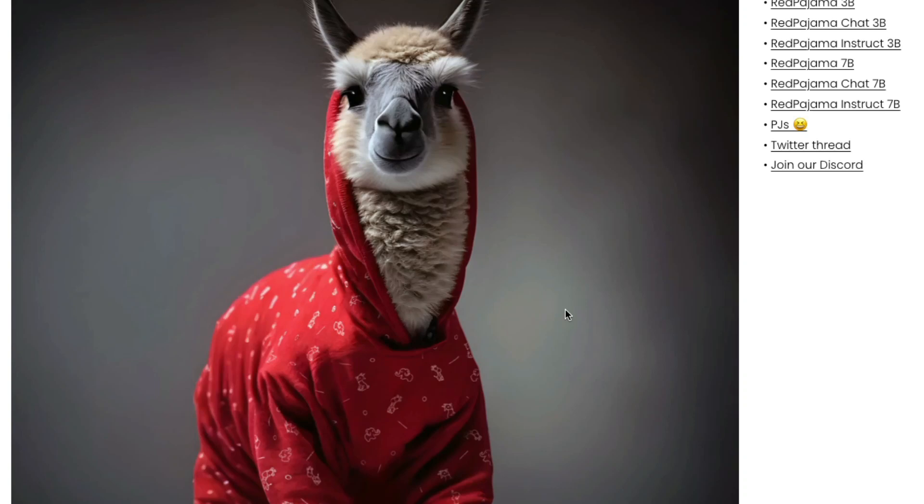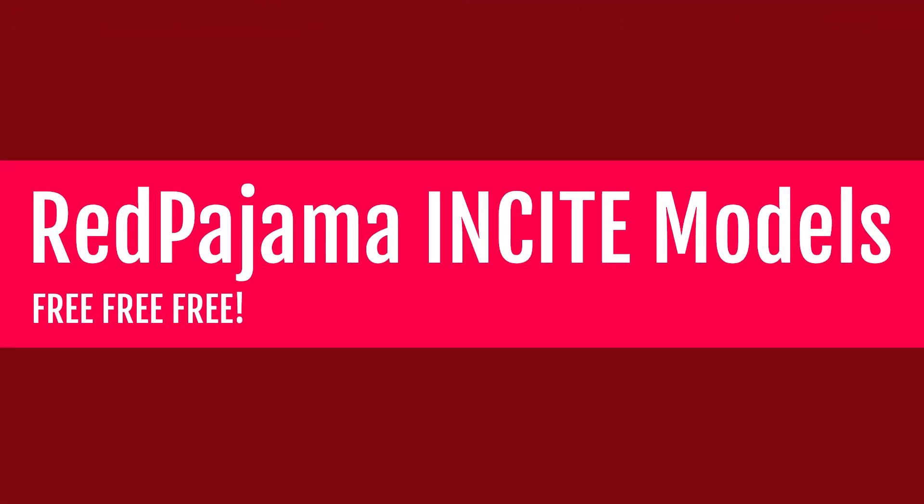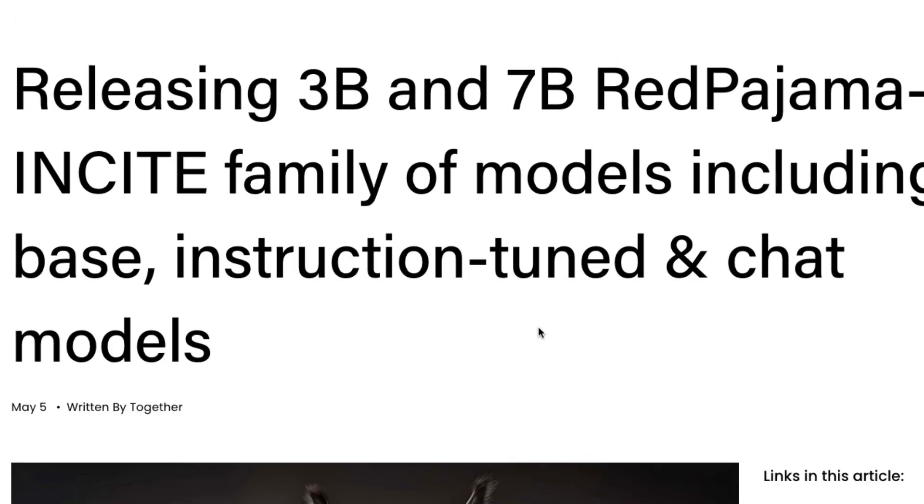Together, which released the RedPajama dataset that fueled the family of LLaMA models, has started releasing their new set of models — 3 billion and 7 billion parameter models — today, completely open source under the Apache 2.0 license that you can use for research and commercial purposes. In this video we'll look at the RedPajama 3B and 7B INCITE family of models, including the base, instruction-tuned, and chat models.